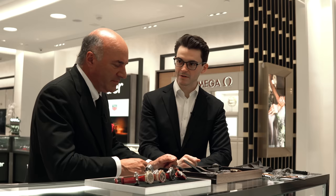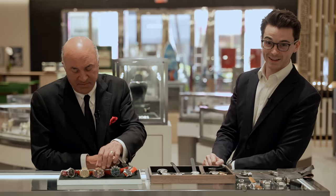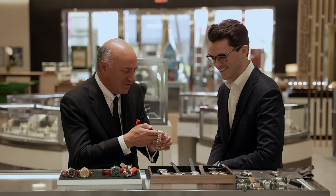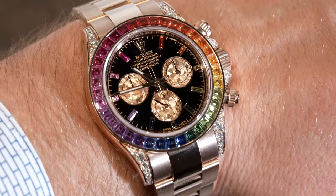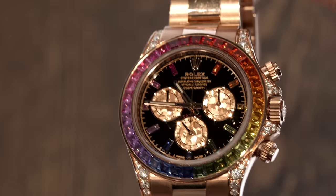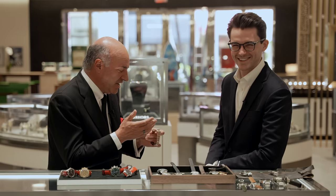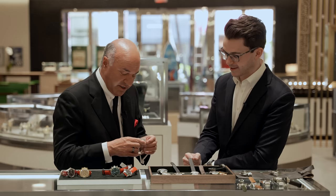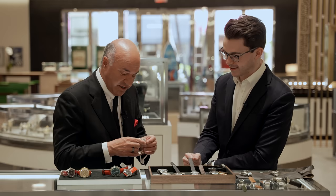Everybody deserves to own a nice watch. I agree — it shouldn't be limiting. Somebody buying an affordable watch today could be coming in for a Rolex in the future. Now let's go to the other end — this is a Rainbow from Rolex. It's very unique; a lot of work goes into the four-degree separation of the rainbow with these jewels. It's not exactly entry level — about $150,000 retail — but they trade around $420,000 because they're very hard to find. Very collectible as an investment due to rarity.